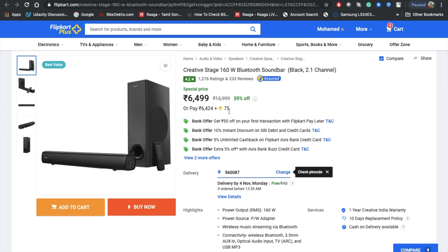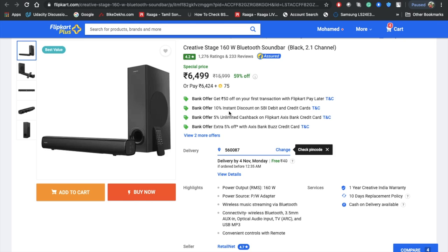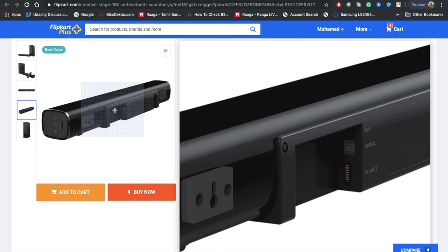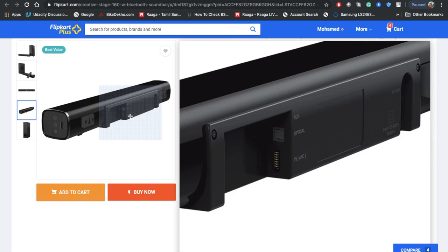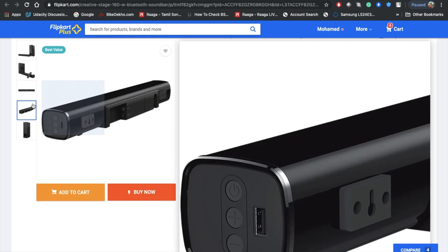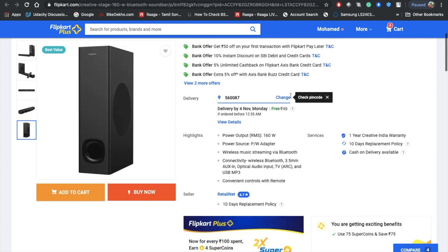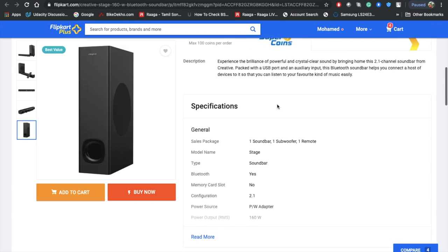The connectivity options include Bluetooth, optical audio, HDMI ARC, and USB MP3. If your TV doesn't have an optical output, you can use the HDMI ARC port to connect to this soundbar, which will give you better sound quality than an aux output.